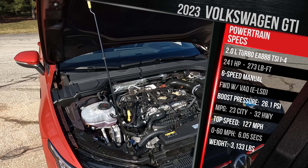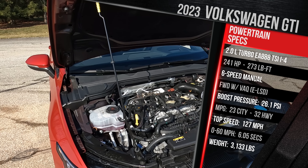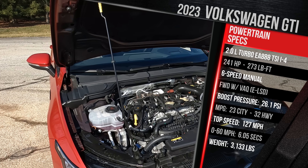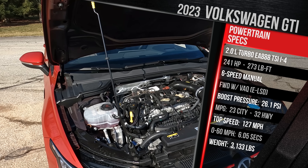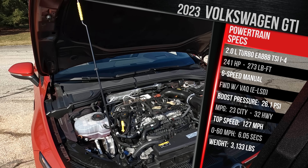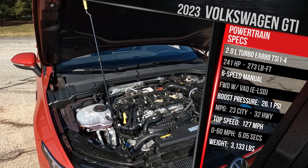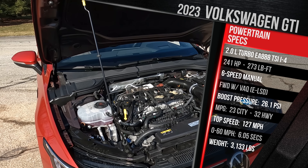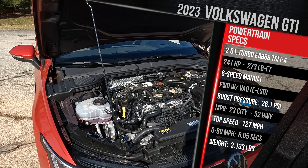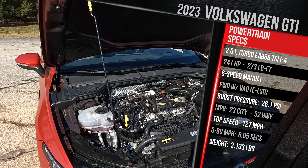Volkswagen really turned up the wick on the boost pressure. It now makes 241 horsepower and 273 foot-pounds of torque — an increase of around 13 horsepower versus the prior generation. That makes the GTI definitely one of the quicker options, but not the most powerful. Its power is roughly split between the Honda Civic SI or the Acura Integra and the Hyundai Elantra N. You get it only in front-wheel drive. Their electronic limited-slip differential known as VAQ is standard equipment on all GTIs, which will help put the power down.